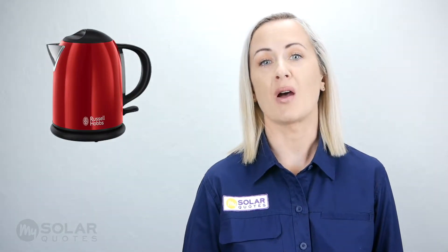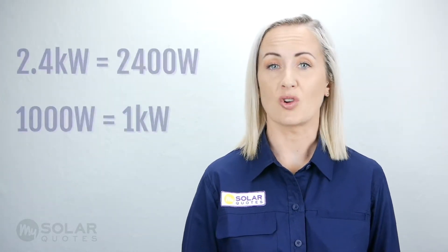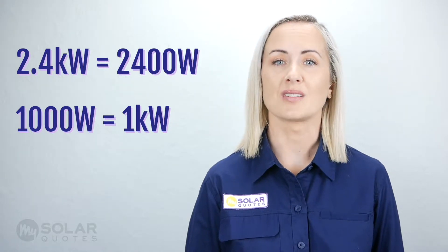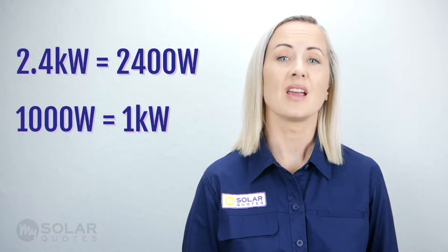Kilowatts are often used to rate home appliances. They are the amount of power an appliance uses in an instant. Have a look at your kettle or a vacuum cleaner to see how much power they produce in kilowatts. On our kettle, the kilowatts are described as 2.4 kilowatts, which is 2,400 watts, as there are 1,000 watts in a kilowatt.